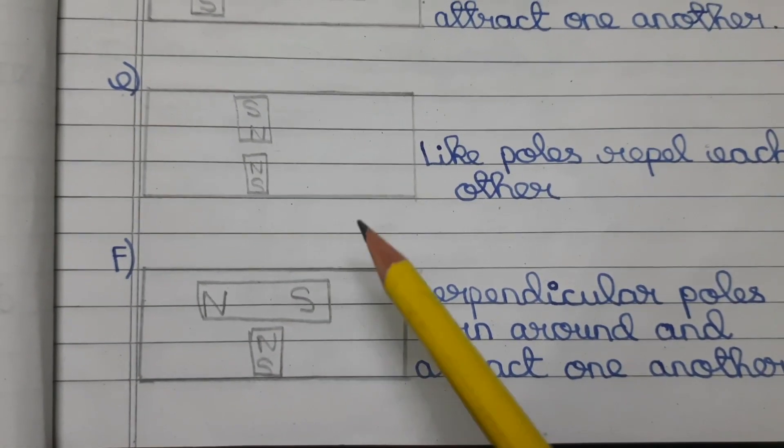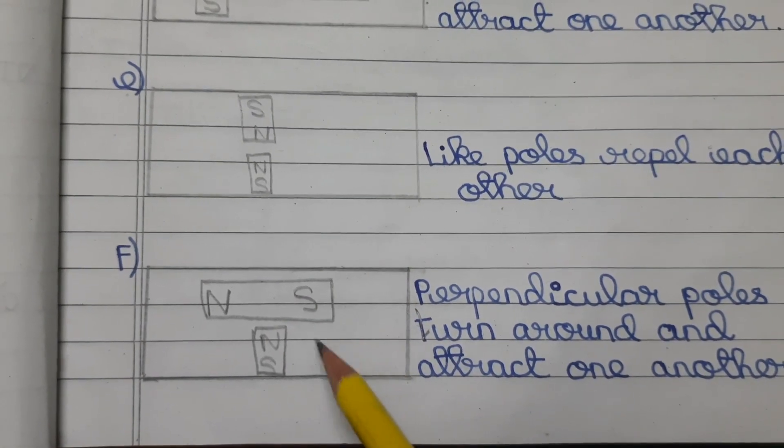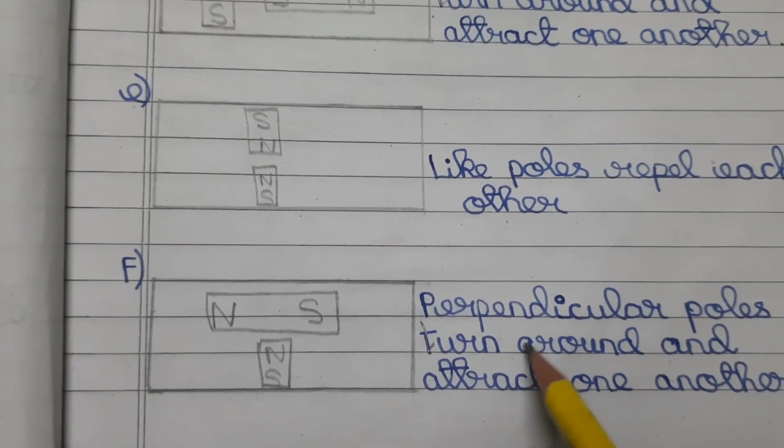Next figure: North, South and North, South — that is perpendicular poles — perpendicular poles turn around and attract one another.